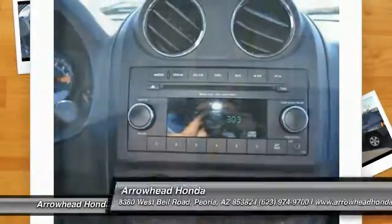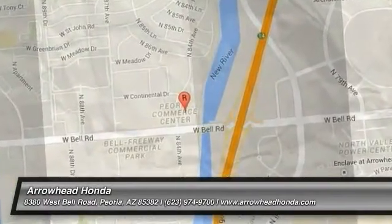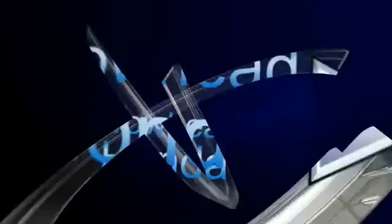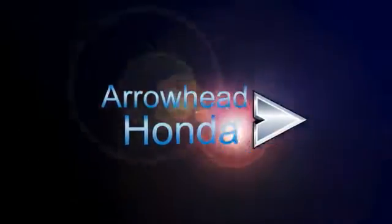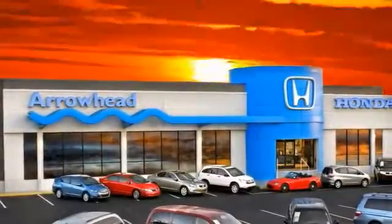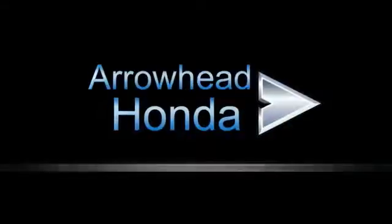Come see the car for yourself. Commitment to customer care at Arrowhead Honda doesn't stop with your vehicle purchase. Our Honda service department is staffed with factory-trained technicians, ready to perform everything from regular maintenance to expert repairs. Give Arrowhead Honda a call today.